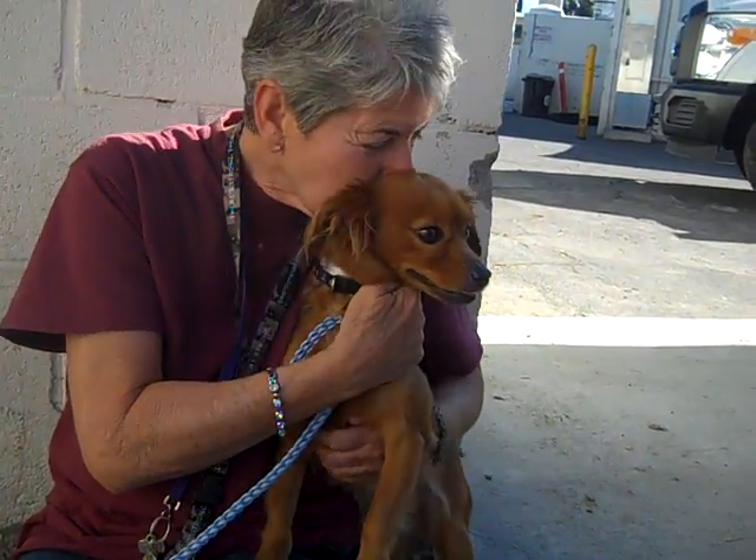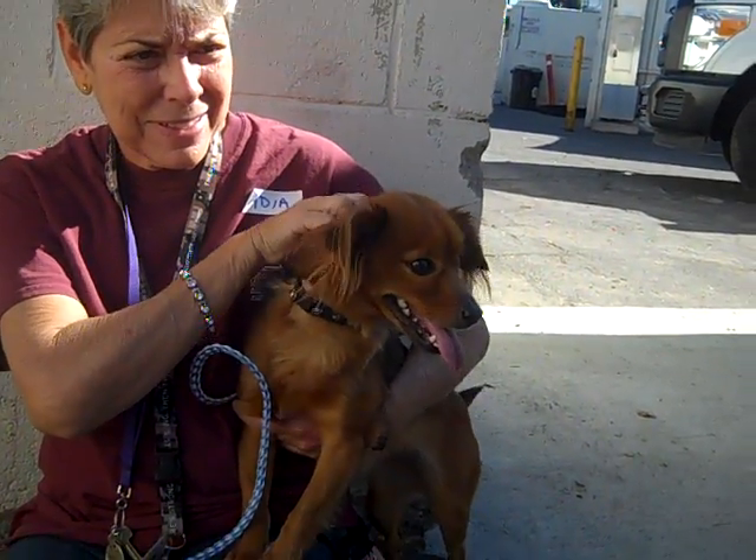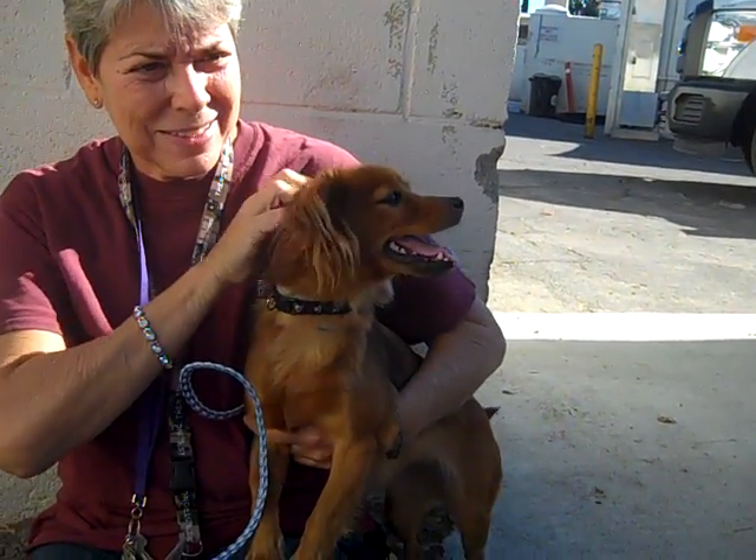So if you're looking for a new best friend this Valentine's Day, please come to the Baldwin Park Animal Care Center and adopt Dickens. She is ready for a new home on the 16th. Bye, Dickens!